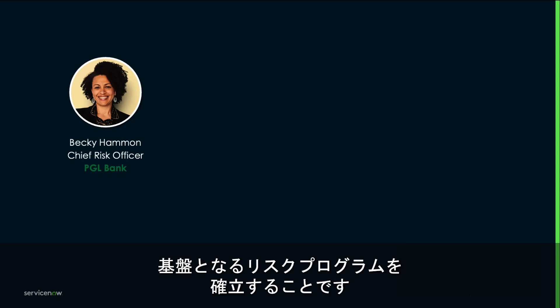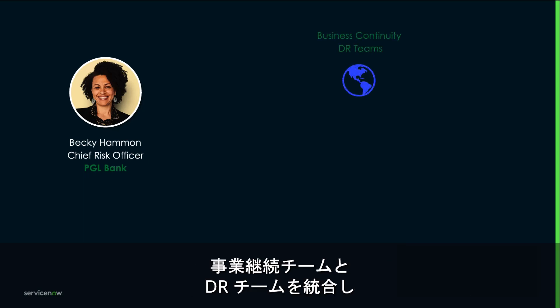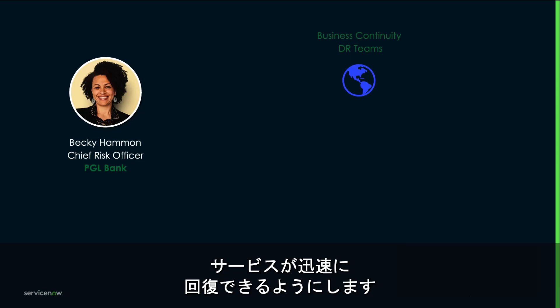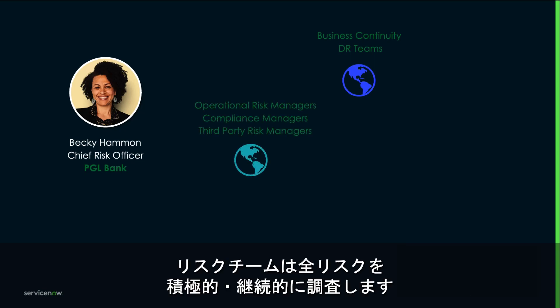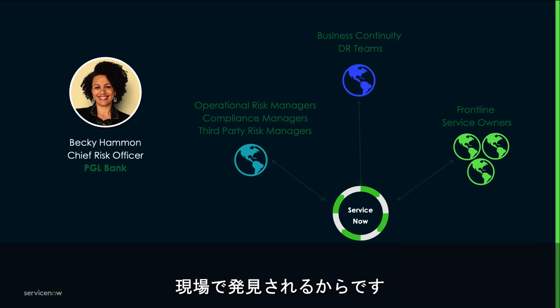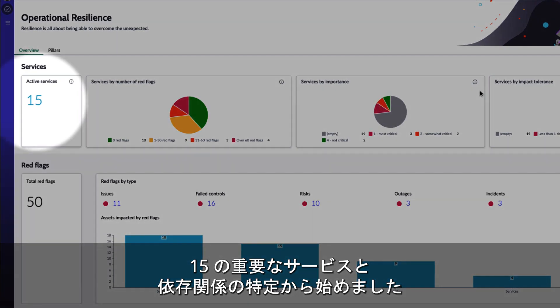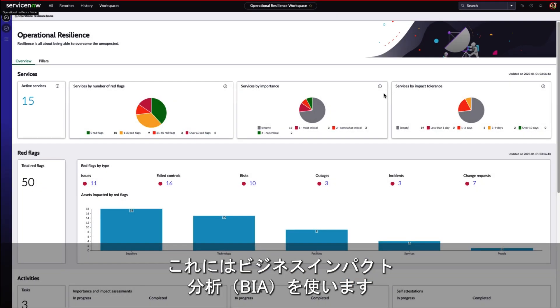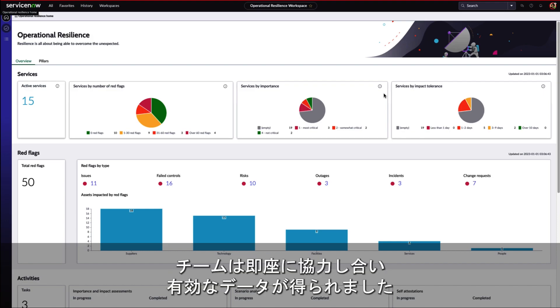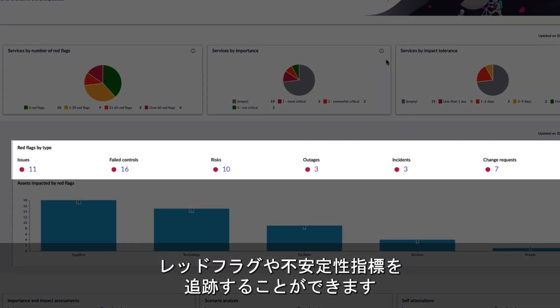Her strategy is to establish a foundational risk program by bringing three groups onto the ServiceNow platform: the business continuity and DR teams to ensure services can recover quickly; risk teams to proactively look at all risks on a continuous basis; and all service owners, since 80% of risks are found by the frontline. Becky and her team started by identifying PGL Bank's 15 critical services and their dependencies using a Business Impact Analysis, or BIA. This immediately engaged teams and brought in validated data, allowing them to track red flags or indicators of instability.